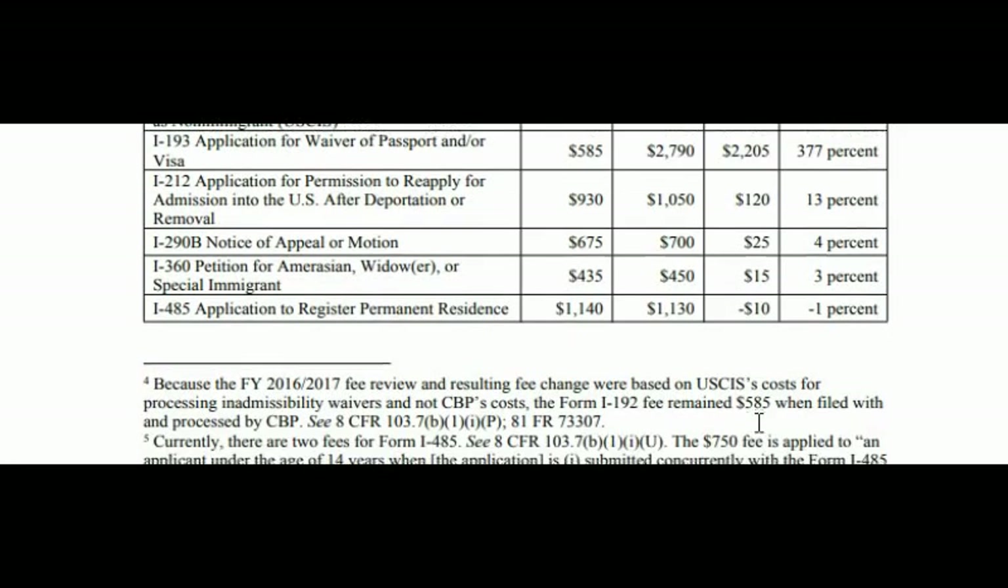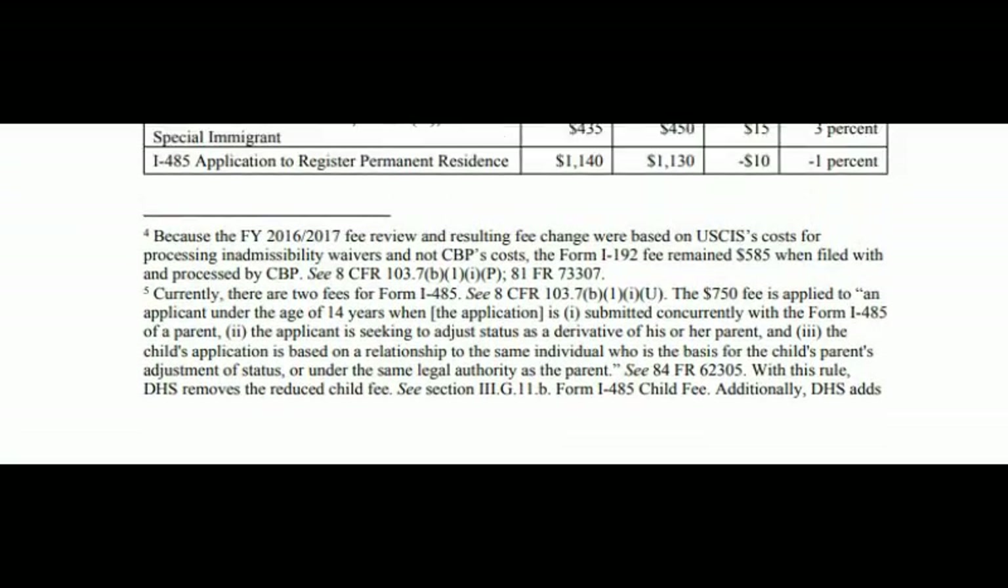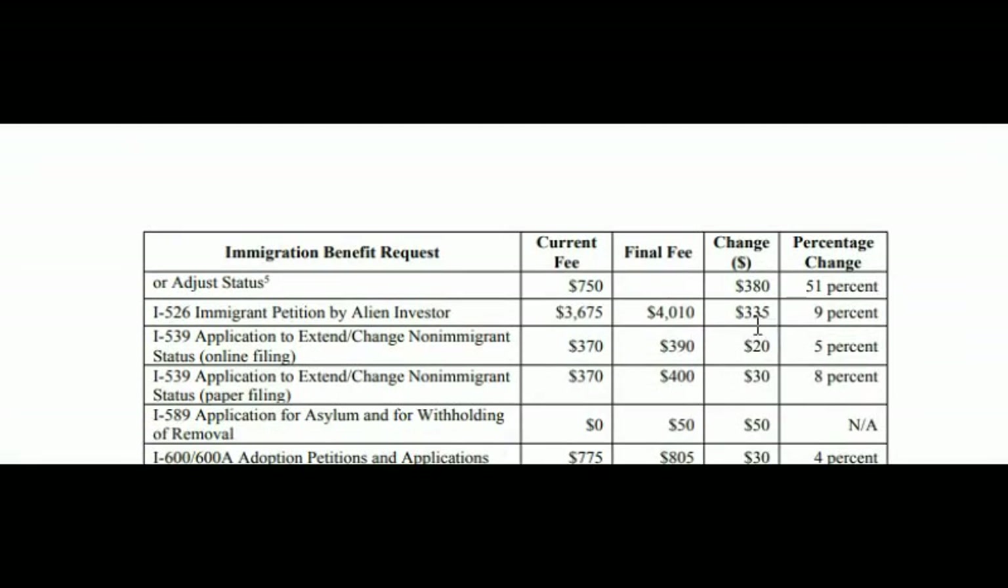The I-485, application to register permanent residence, goes from $1,140 to $1,130 — a decrease of $10. For children under age 14 filing to adjust status, the fee goes from $750 to $1,130 — an increase of $380, which is about a 51% increase. These children are derivative applicants filing with their parents. The I-526, immigrant petition by alien investor, goes from $3,675 to $4,010. The I-539, application to extend or change non-immigrant status (paper filing), goes from $370 to $400 — a $30 increase.